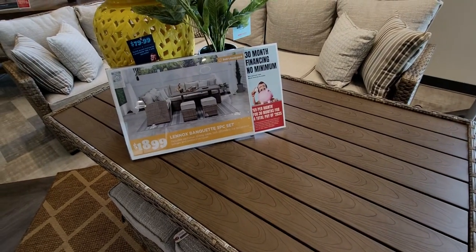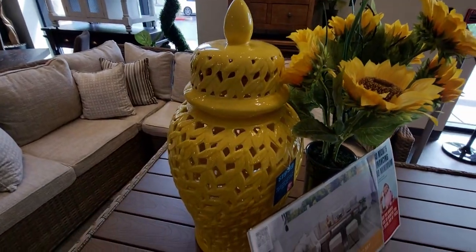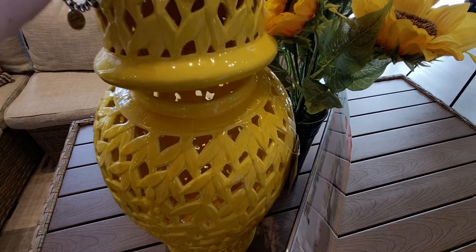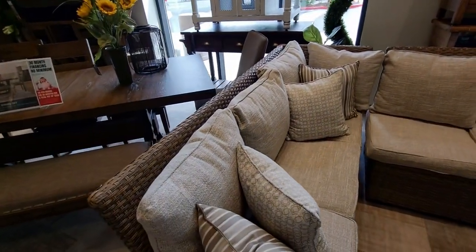This beautiful canary yellow decorative glass piece — the lid actually comes off, so you could put flowers in there. It's just so pretty. Moving over here, you can see all the little cushions — adorable.